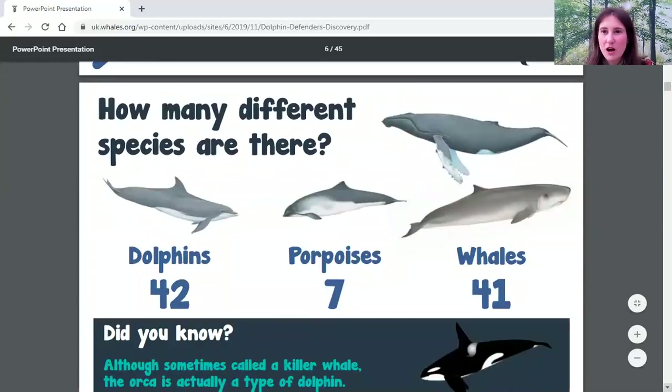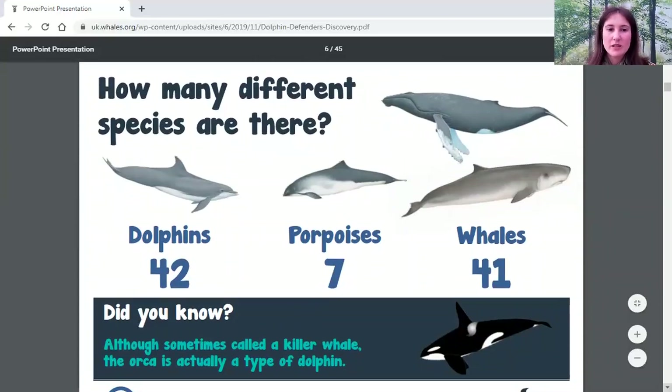How many different kinds of whales and dolphins are there? There are 42 different types of dolphins, only seven types of porpoises, and 41 types of whales. Usually they're pretty easy to tell apart, but there is one that can be a little bit confusing — the orca. We sometimes call it a killer whale, but it's not actually a whale at all; it is in fact a type of dolphin.